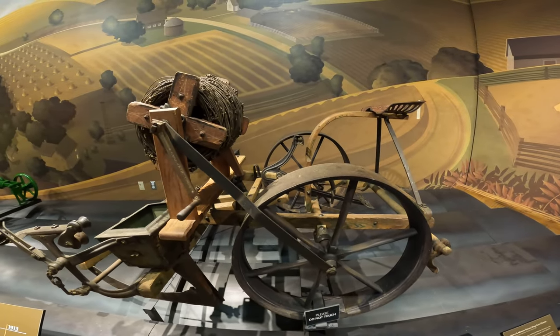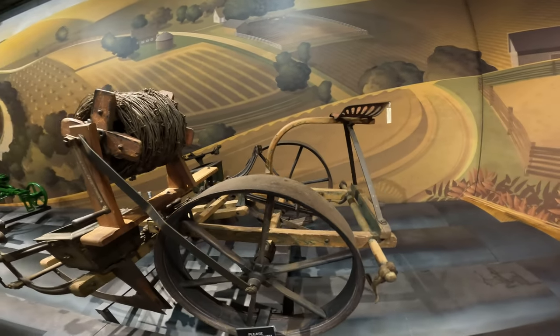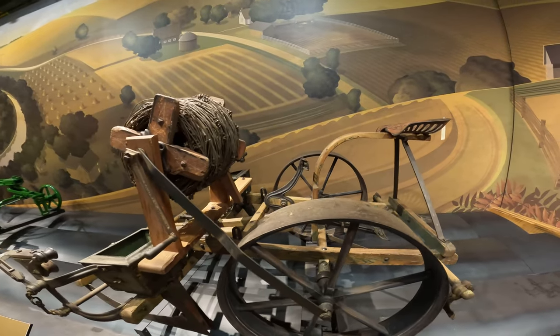This is an early Deere and Mansoor corn planter, manufactured in Moline, Illinois in 1881.